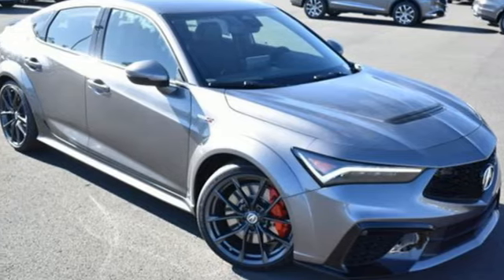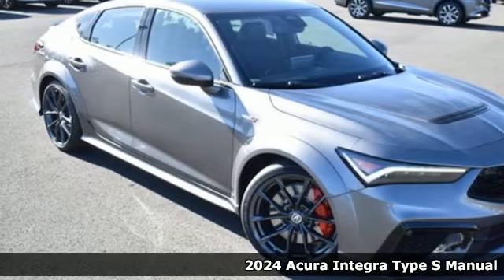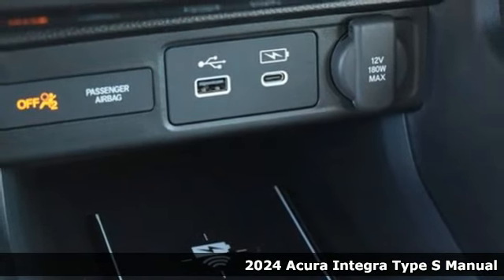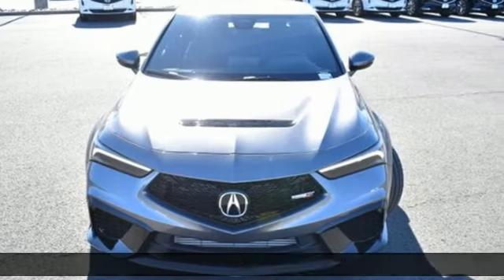Here's a new 2024 Acura Integra. Consider it your own personal adrenaline factory. It's equipped for all your driving needs and wants.